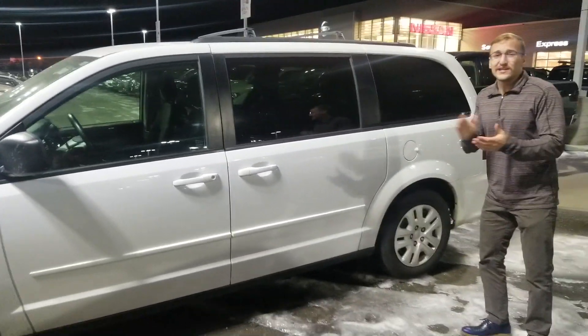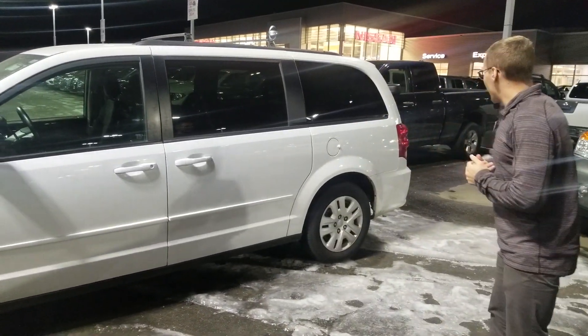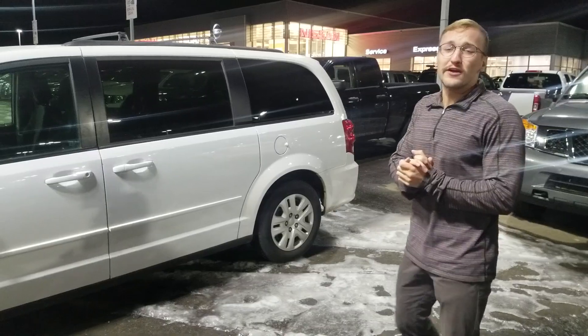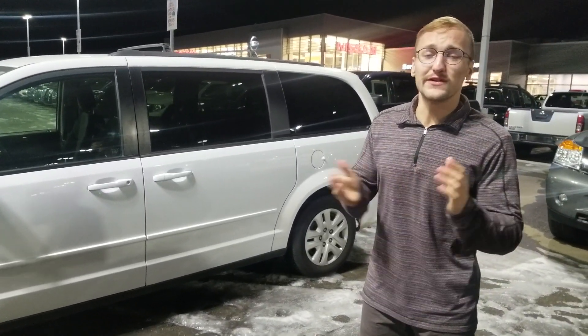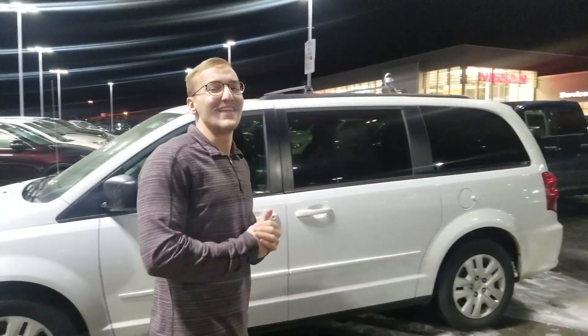The next step would be going over the numbers with Jordan. This van's in very good shape and I'm very confident bringing it out to you guys. If you have any questions, give me a call anytime at 780-769-0060. Once again, Donovan here at LA Nissan — hope you enjoyed the video. Have a good day. Thank you.